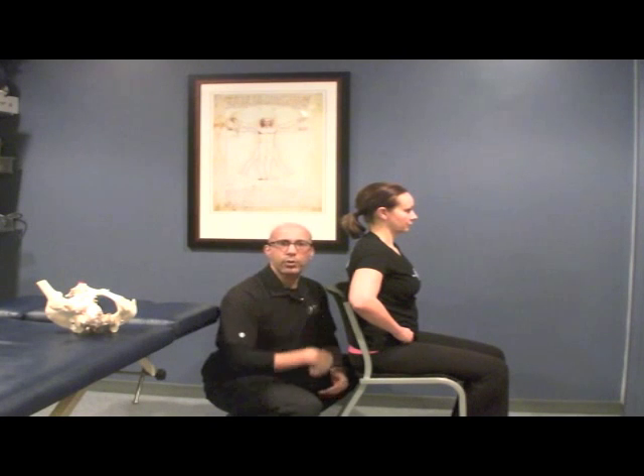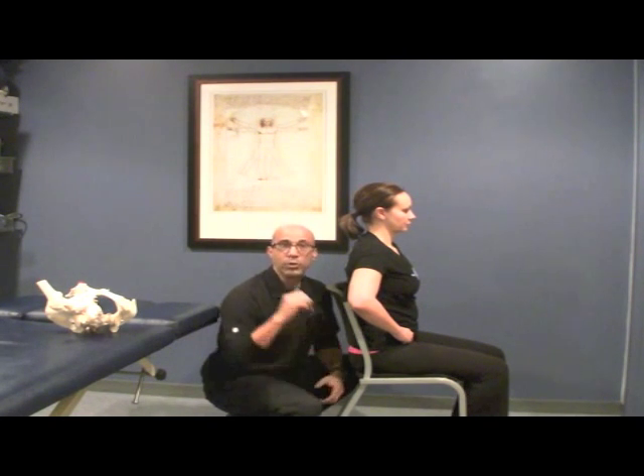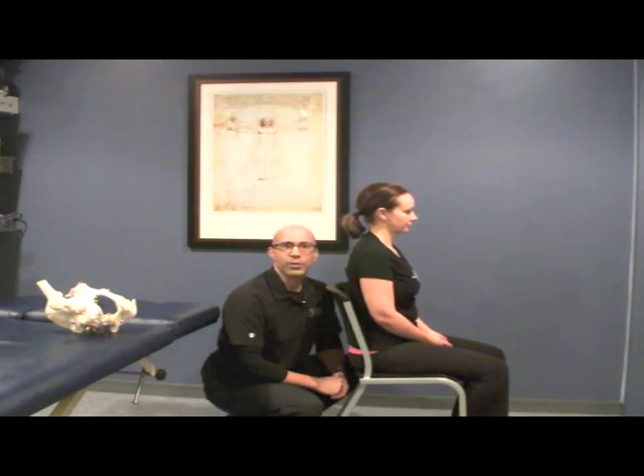So your spine then helps you accomplish your health and fitness goals. Hope you enjoyed this video and hope it served you well. We'll catch you next time at Chicago Integrative Movement Specialist. Take care.